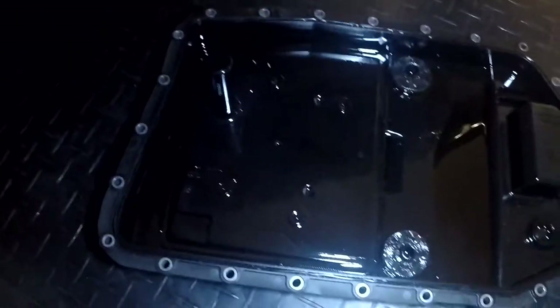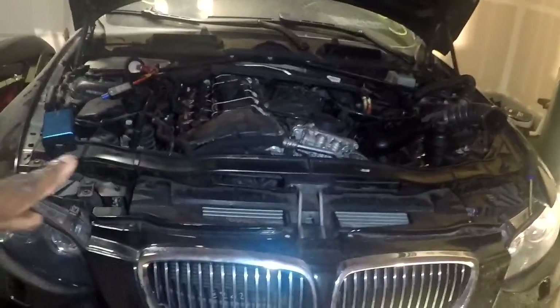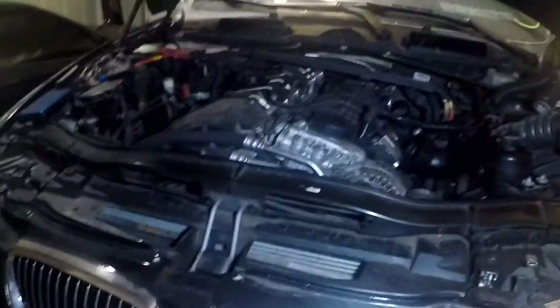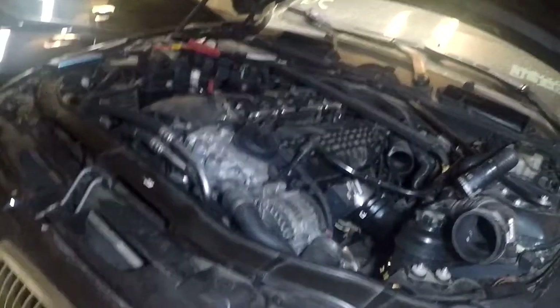I did get the transmission drained and the transmission pan off. There was very little, if any, metal in the transmission fluid, and I didn't see any in the pan. That leads me to believe the issue probably lies in the solenoids or the mechatronic unit itself. Solenoids are in the house, and next opportunity I'll get them on the car and refill the transmission fluid. Got all of that from FCP Euro — love them. We'll give it a shot and see if she moves.